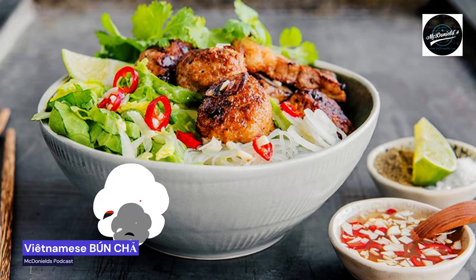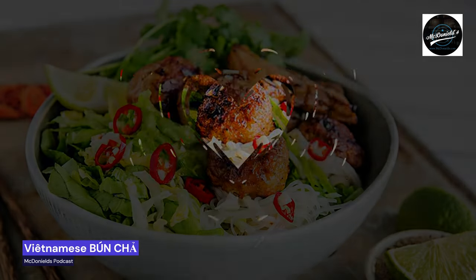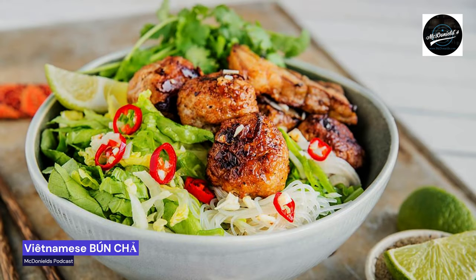Bánh Chả is a typical Hanoi dish. It is also world famous and the most famous Vietnamese dish after the excellent breakfast soup pho, which has become a real trend dish here in Europe. The Vietnamese are good at barbecue, and this dish consists of grilled pork two ways, noodles, and a vinegary sour dip.